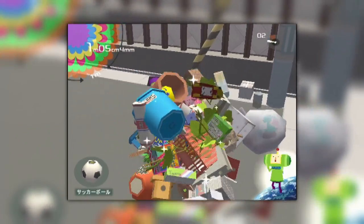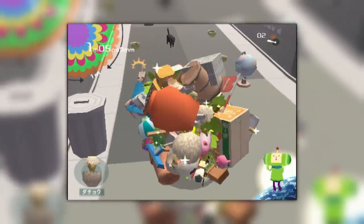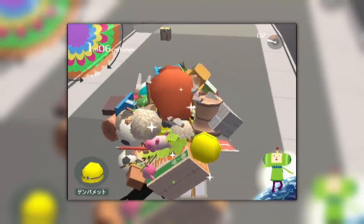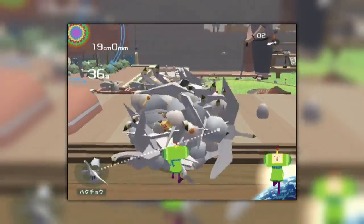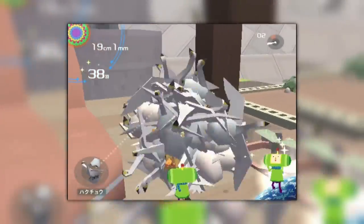Katamari Damacy is a 2004 action puzzle game developed and published by Namco for the PlayStation 2. Its objective is very simple: roll a ball around to pick things up with it to become an even bigger ball. There isn't really much more to add — I've already given you an elevator pitch for the game. We'll now move on to talking about the man behind this game's concept: Keita Takahashi.